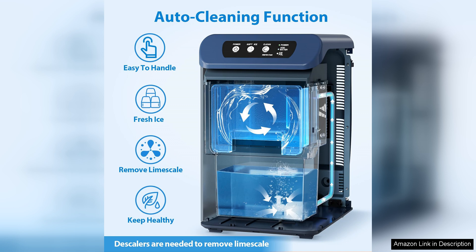Overall, the Aeto Nugget Ice Maker is a fantastic addition to any home, with its rapid production, ease of use, and excellent ice quality. It's sure to impress both casual users and ice enthusiasts alike. Highly recommended.